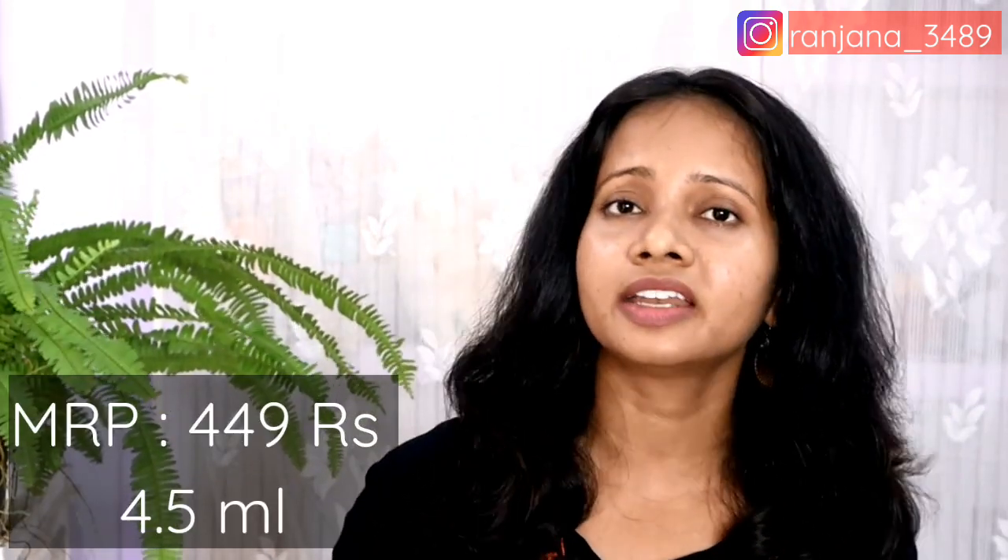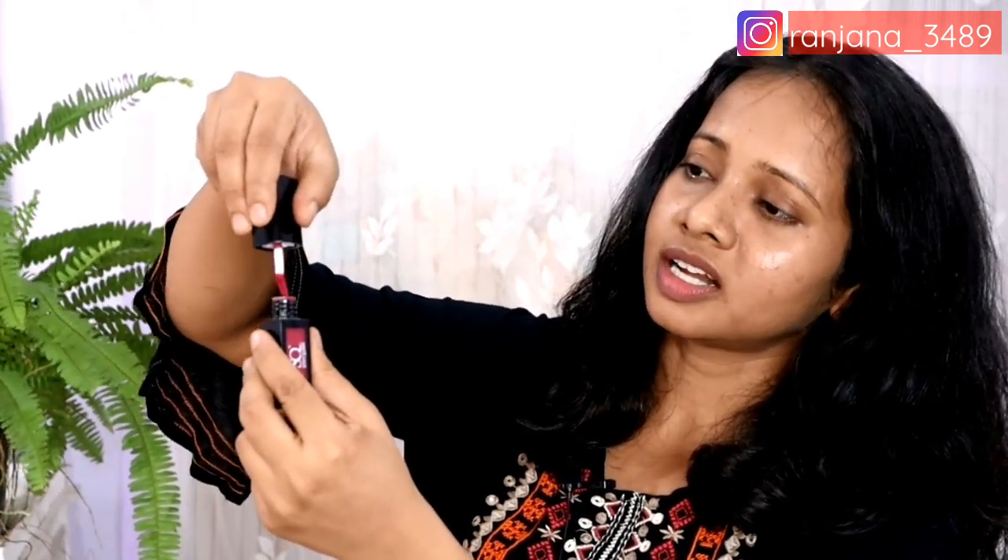This lipstick comes in very beautiful packaging, and here you can see the name of the lipstick on it. They retail for Rs. 449, and the product you get is 4.5 ml. When you open it, you can see the color you are purchasing. And then there's the applicator — this is my favorite part, because it's a small precision applicator, which means you get good control when you apply it on your lips.